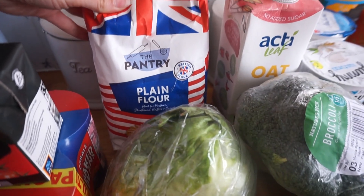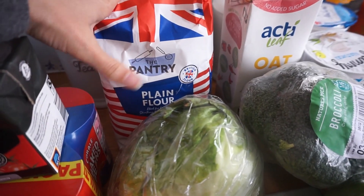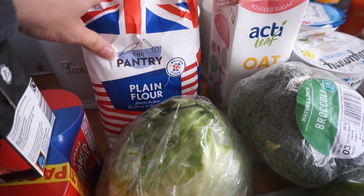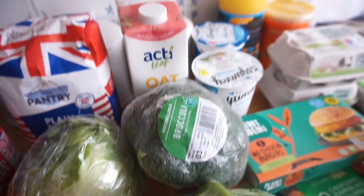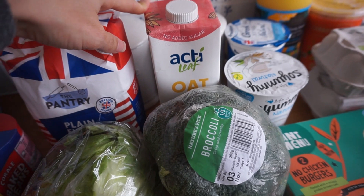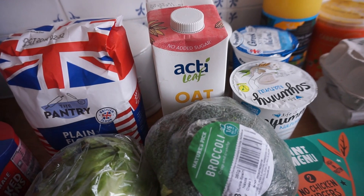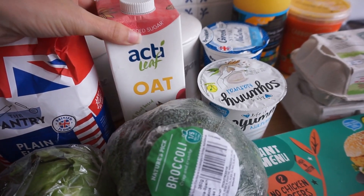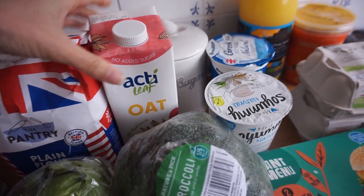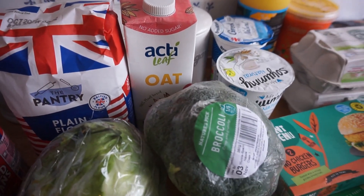I got some plain flour — again for messy play, but also we're planning on making an apple crumble soon so if we haven't got enough we've now got that. Aldi doesn't do my plant milks — I prefer rice milk and coconut milk, and my husband has dairy milk and coconut milk. Aldi does soya, almond, and oat milk, so I got one oat milk as I do like that, but my other milks and my husband's organic dairy milk came from a different shop.